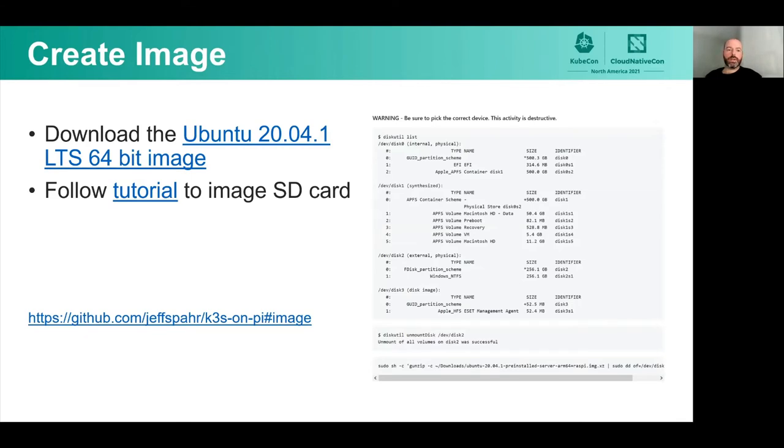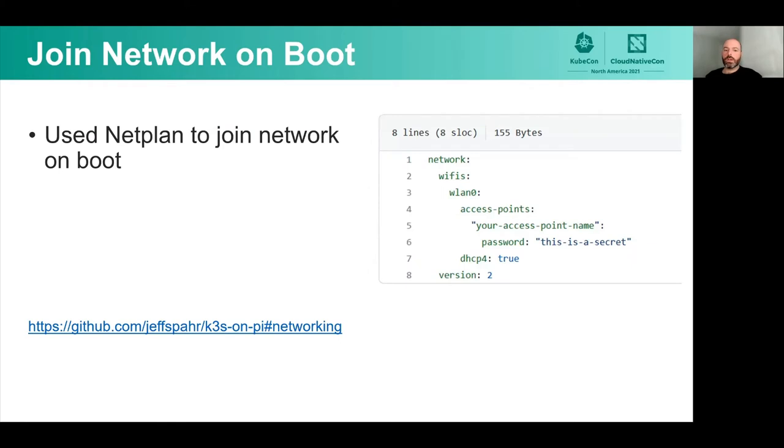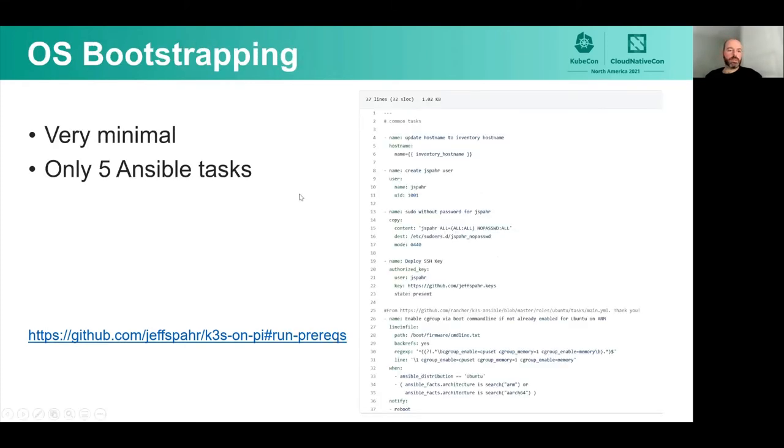Step one was to create an image. I used Ubuntu — there's really good ARM64 support with Ubuntu. There's a tutorial link to how to image your SD card. Basically, I was using a Mac at the time. You list your volumes, unmount the one that's the SD card, and do this little one-liner where you're unzipping the image and DDing it to that SD card. It was important to me to have this just join the network and get an IP address on boot, so I use netplan to do this with a simple configuration — just the name of your access point and the secret to join.